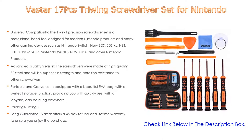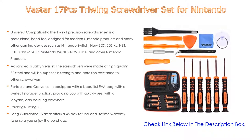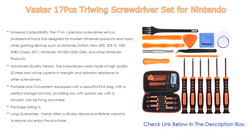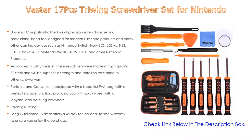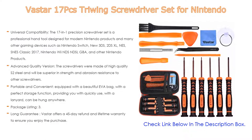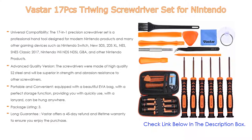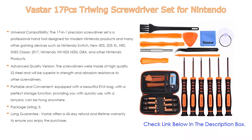Compatible with Nintendo Switch, New 3DS, 2DS XL, NES/SNES Classic 2017, Nintendo Wii, NDS, NDSL, GBA, and other Nintendo products. The screwdrivers are made of high-quality S2 steel, superior in strength and abrasion resistance. The non-slip handle is made of PPR and PP materials, with a rotating cap at the bottom for better force transfer. All magnetic screwdriver heads can perfectly hold and set screws to avoid falling or losing.